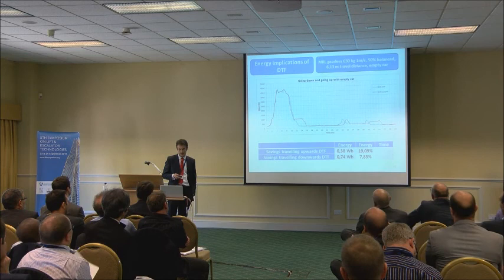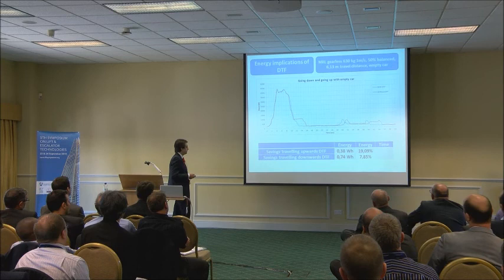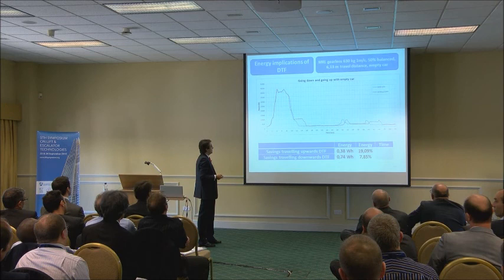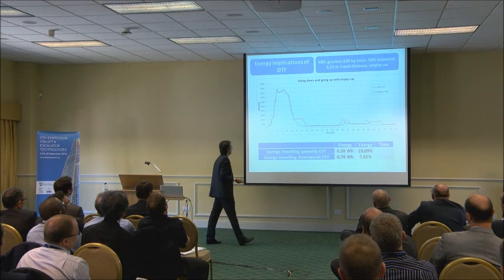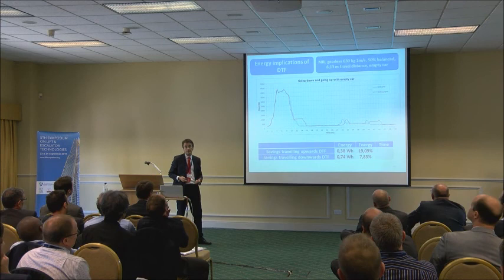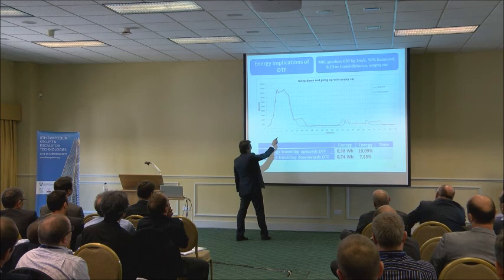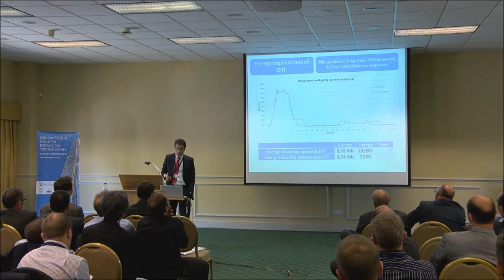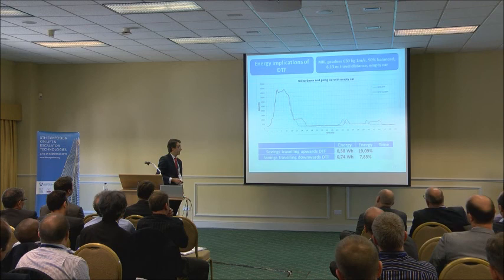This is a real lift where we installed the traditional set of magnets with approach speed and the direct-to-floor solution without using the second encoder in the shaft — using just the signals from the motor. On the vertical axis we have power, on the horizontal axis we have time. In blue we have the direct-to-floor solution and in red the approach speed solution. The lift was going down then up with an empty car, and the area below the lines represents energy drawn from the mains. The lift traveling without DTF draws more energy, and we found a reduction in energy demand of almost 20% traveling upwards and about 8% traveling down.